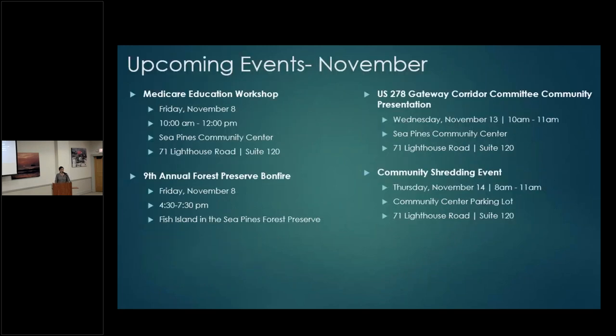Some upcoming events: this Friday we are having a Medicare event here in this room from 10 to 12 p.m. — come hear about all things Medicare. Tickets are available; you can sign up through seapinesliving.com/events to register. Also save the date for the bonfire coming up this Friday — David will speak more about that.